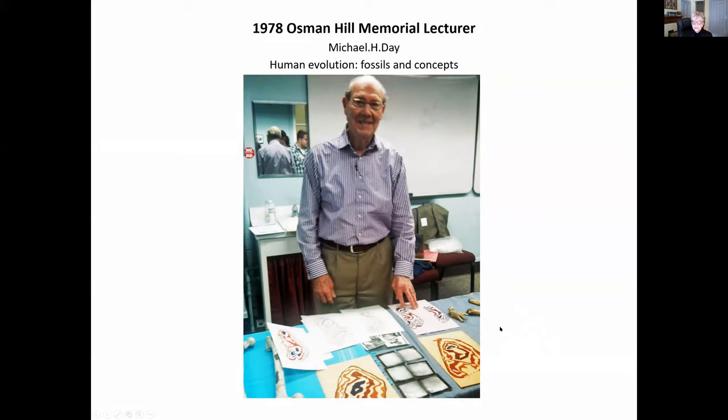Michael Day was, at that point, one of the world's leading authorities on the evolution of the hominid postcrania. And you see him here with pictures of his analysis of the Laetoli footprints, where he demonstrated that they had a human-like bipedal gait.